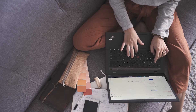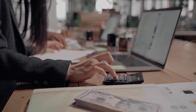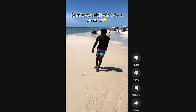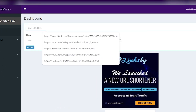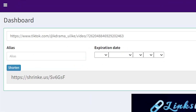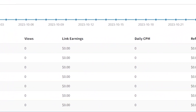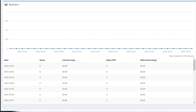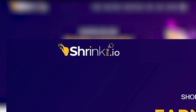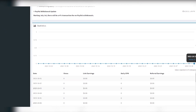This is a significant draw, as it means that even with a relatively modest number of clicks, you could be well on your way to a substantial income. The mechanics are straightforward: after selecting a TikTok video, you'll shorten its link using shrinkme.io. This step is essential because it not only makes the link more manageable but also allows you to track clicks and views, providing valuable insights into the performance of your links. Shrinkme.io offers a transparent and user-friendly dashboard for monitoring your earnings and link performance.